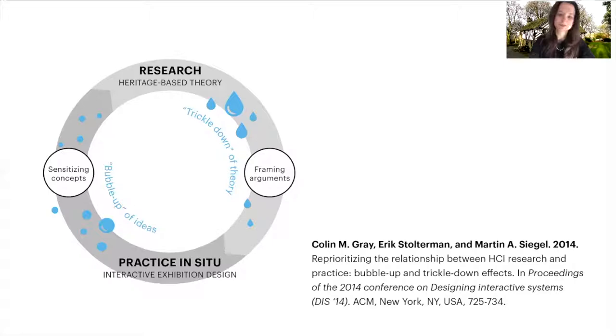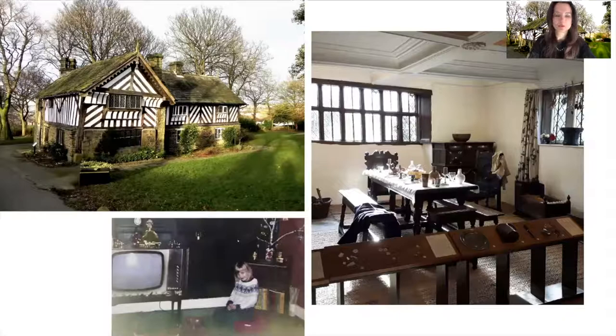We co-designed an interactive exhibition with the community of museum volunteers at the Bishop's House Museum in Sheffield in the UK. The Bishop's House is a rare example of a Tudor building, built in the 1500s and inhabited for more than 500 years. The last residents left in the 1970s, when it was turned into a museum of local histories. Ten years ago, the house was saved from closure by the local community, who are now a group of museum volunteers keeping the place open to the public, mostly at weekends.